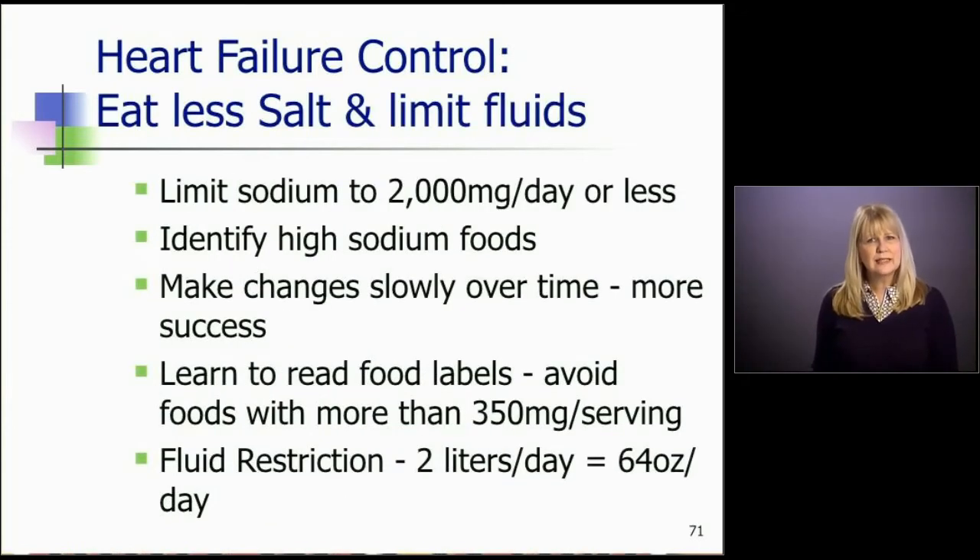We talked about eating less salt and limiting fluid intake. Their sodium limit is 2,000 milligrams per day or less. We want them to be able to identify high-sodium foods in their diet and learn to read food labels. Have them avoid foods with more than 350 milligrams per serving. If the sodium content is 350 milligrams or higher, they should either not eat it or just cut the serving size in half so they can still enjoy something they like.